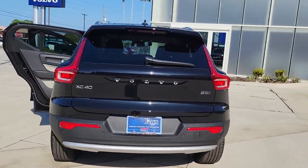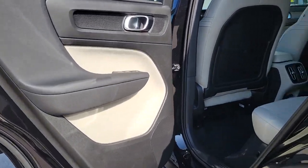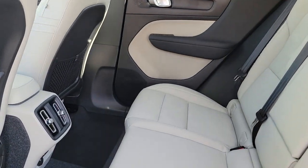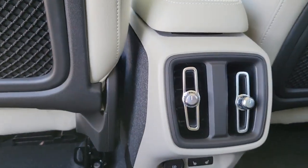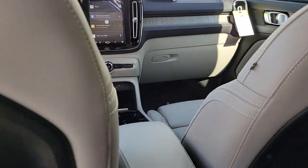These are just some of the great options this vehicle comes with: sun moonroof, keyless entry, navigation system, premium sound system, fog lamps, satellite radio, power passenger seat, heated mirrors, steering wheel audio controls, power driver seat.